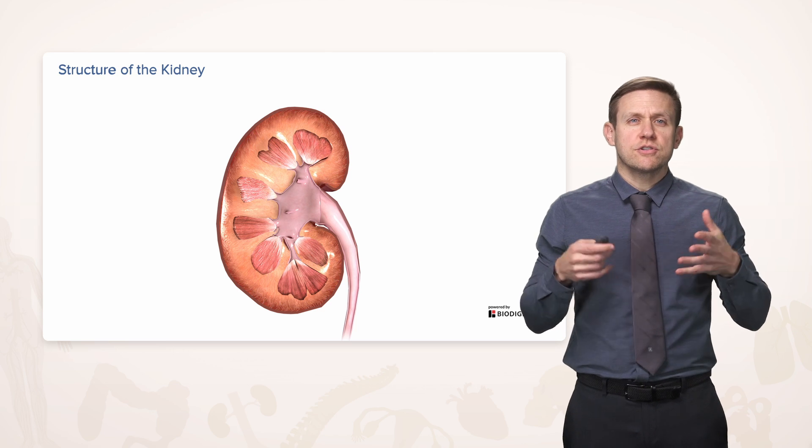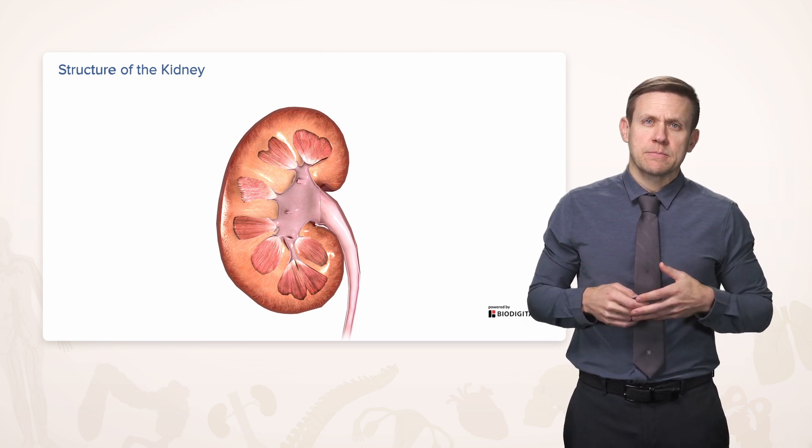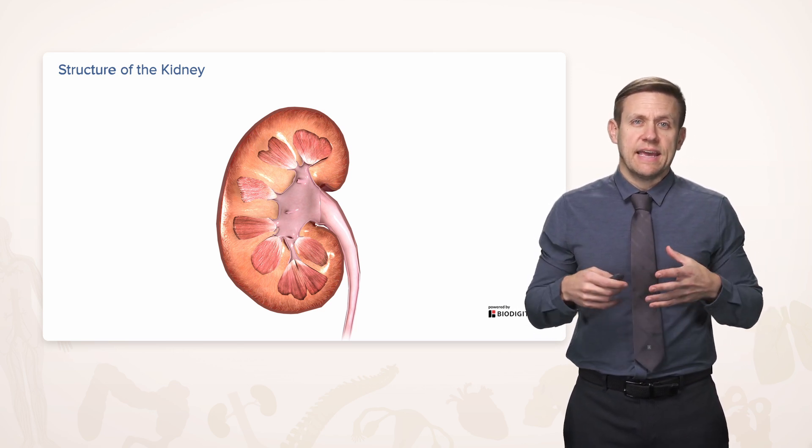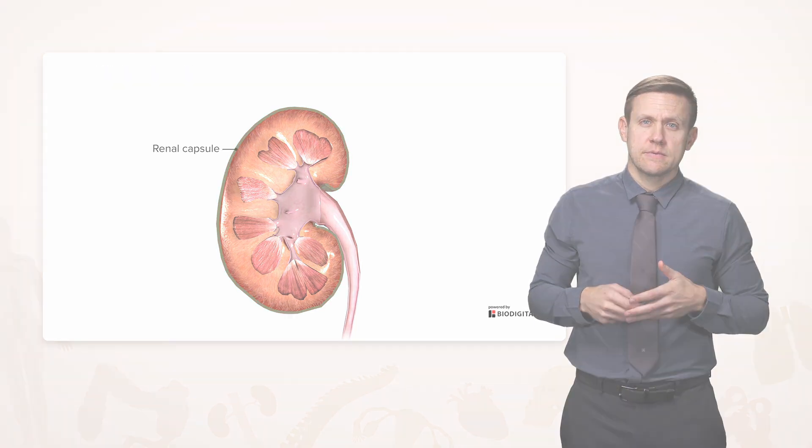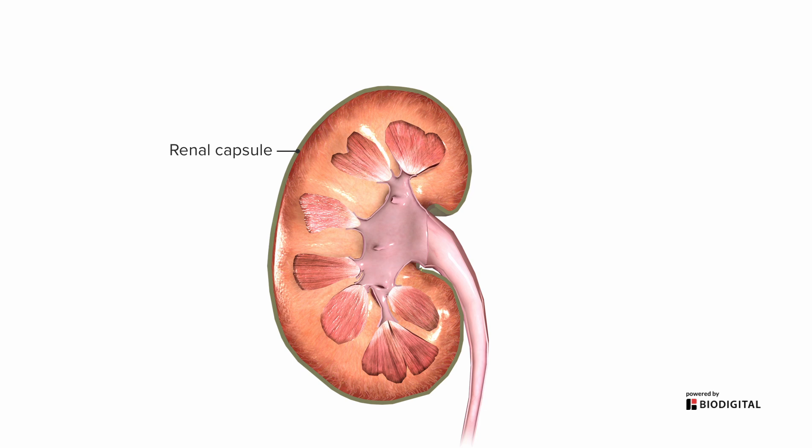Let's talk a little bit about the structure of a kidney. The kidney is encased in a thin but fairly tough renal capsule. And it has, like a lot of organs, one spot where that capsule is not present for things to enter and exit, called the renal hilum. Hilum is a term that exists in a lot of organs, such as the spleen, the lungs, lymph nodes — anything that's generally solid but has one entry and exit point.